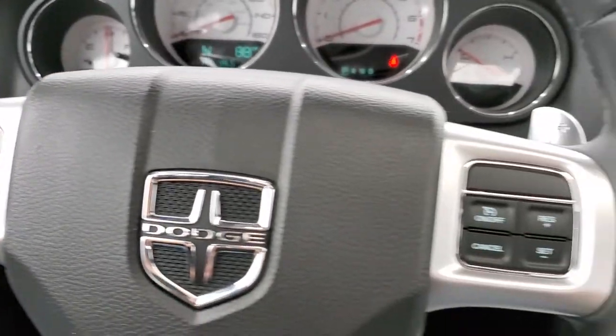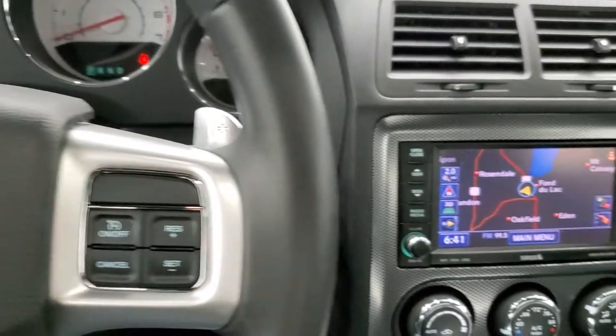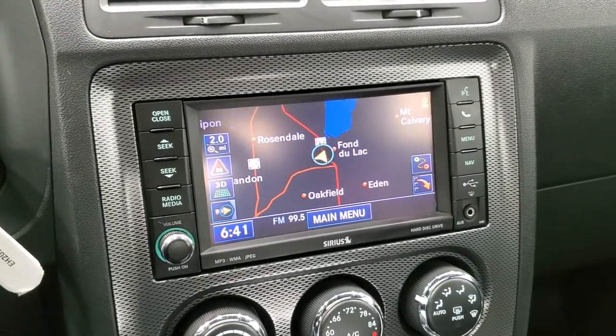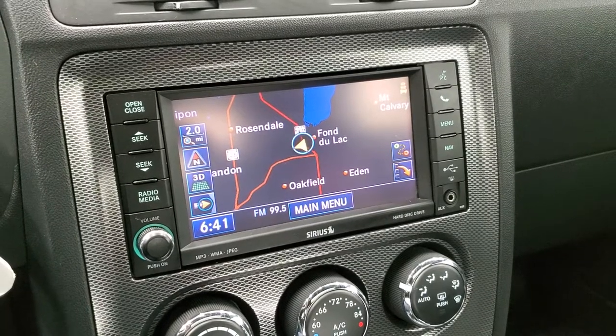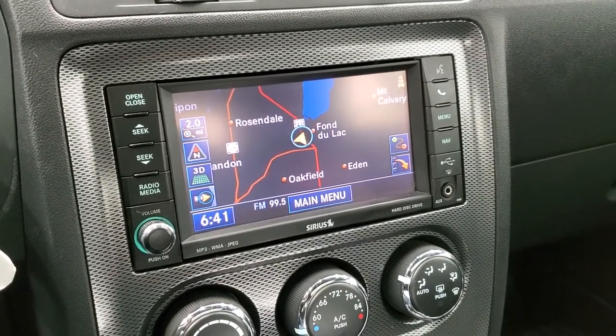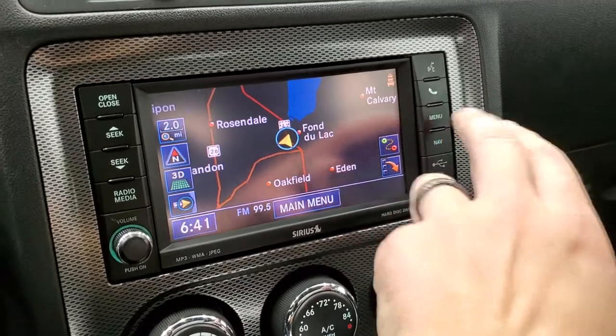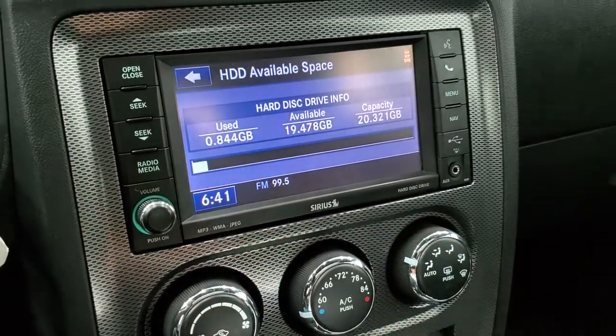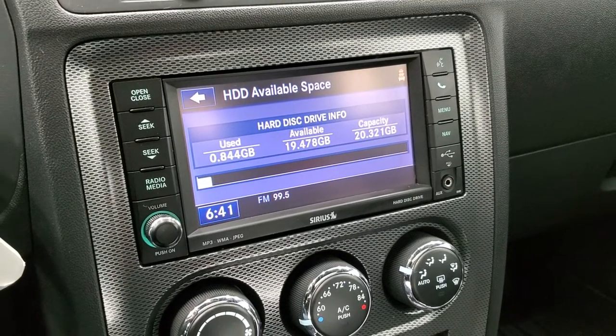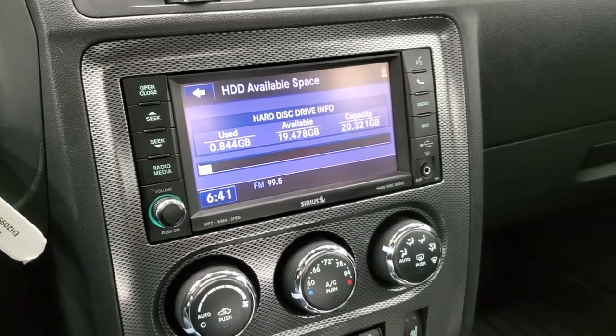It does have paddle shifters because this one has the automatic transmission. You also have your 430N radio, which gives you AM, FM, and Sirius XM radio capabilities, and of course the factory navigation system. It also has a hard drive where you can store music and pictures — there's 20.32 gigs worth of space there.